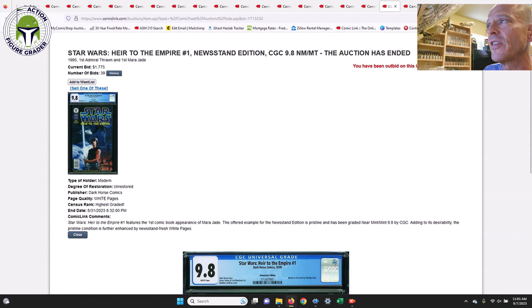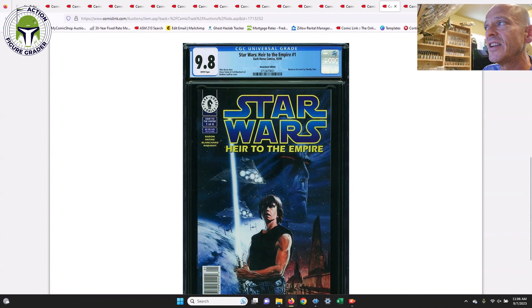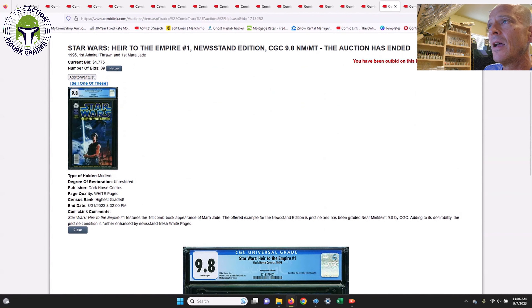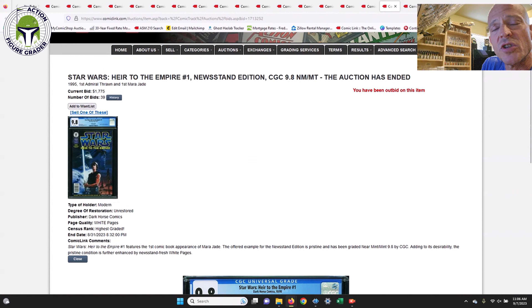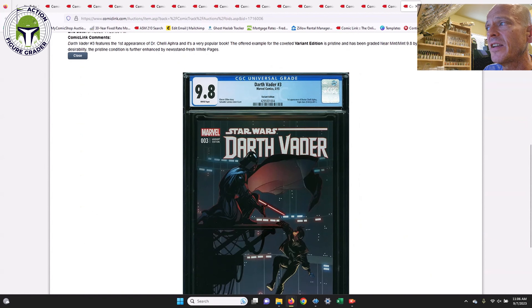Next up, Heir to the Empire #1 newsstand edition — very tough to get. There are only about 80 copies in a 9.8 grade for the newsstand. This is the first appearance of Grand Admiral Thrawn. This one sold for $1,775, down a little from the last sale of $1,850. In a direct edition you'd expect to pay $800 to $900, but the newsstand with only 70 to 80 on the census is a very tough one to get.